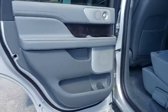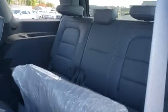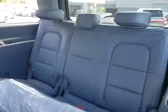Leather-wrapped steering wheel, adjustable steering wheel, power steering, four-wheel disc brakes, floor mats, four-wheel drive, keyless start. Is love at first sight really possible? Let us know when you stop in.